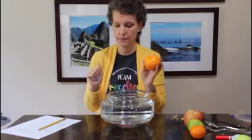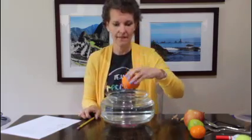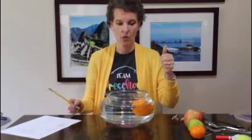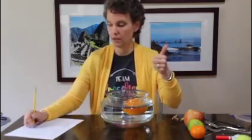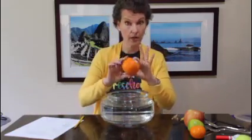What about an orange? Is it going to float or sink? I'm going to say it's going to sink — the reason I think that is it's round like those rocks and it's kind of heavy. Whoa, it floated! So the orange was round like a rock and heavy, but it floated.